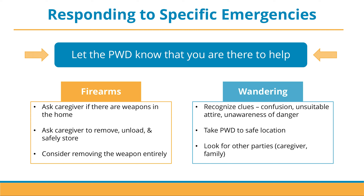The first emergency situation on the slide is firearms. It is always crucial for first responders to beware of weapons that might be in the home. When responding to situations concerning older adults with dementia, ask present caregivers if there are any weapons in the home. Similarly, ask caregivers if you can remove, unload, and safely store the weapon, or consider removing the weapon from the vicinity entirely.